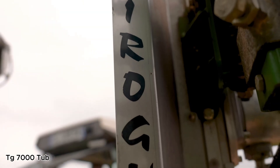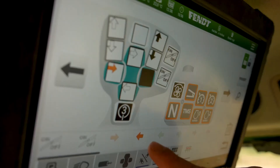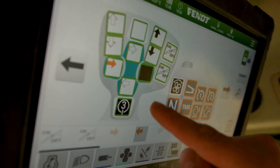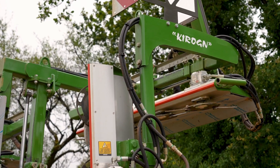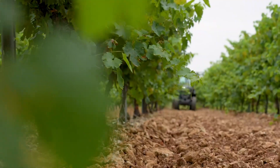The TG-7000 Tub Grinder is a machine built for serious wood waste destruction. Powered by a massive 1,000-horsepower Cat engine, it chews through tree trunks, stumps, storm debris, and even full-size telephone poles like it's nothing.